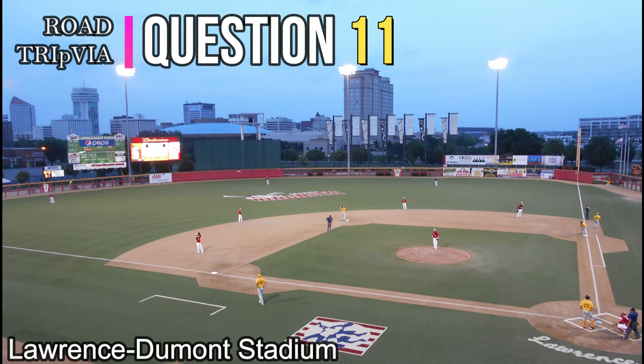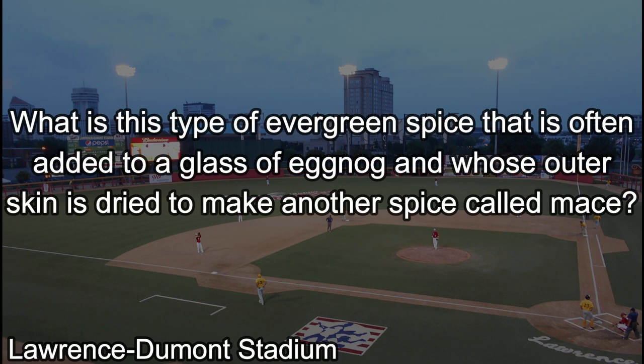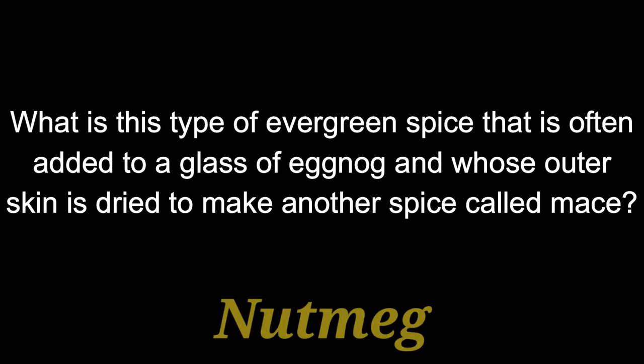Question eleven: What is the type of evergreen spice that is often added to a glass of eggnog, and whose outer skin is dried to make another spice called mace? The answer is nutmeg.